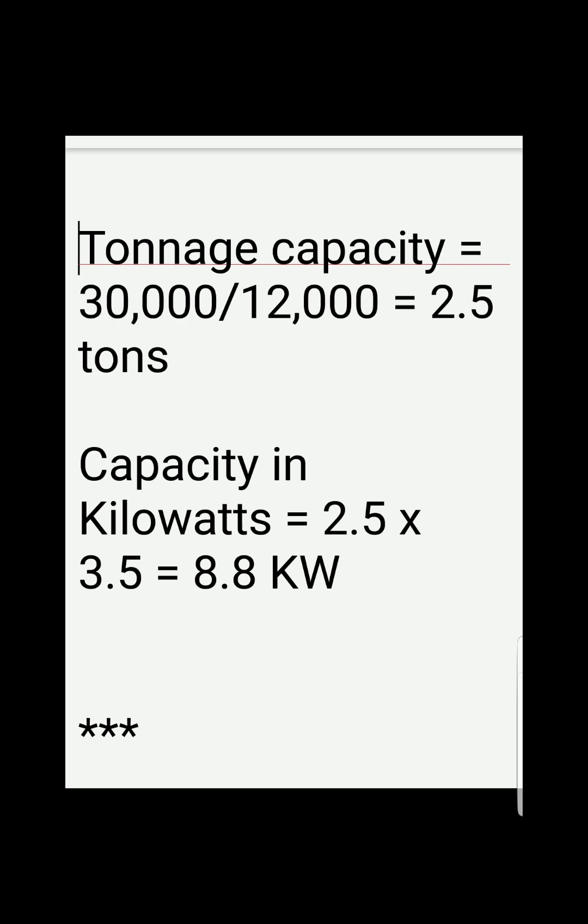To get the capacity in kilowatts, we multiply the 2.5 tons by 3.5 kilowatts per ton, and we get 8.8 kilowatts of capacity.